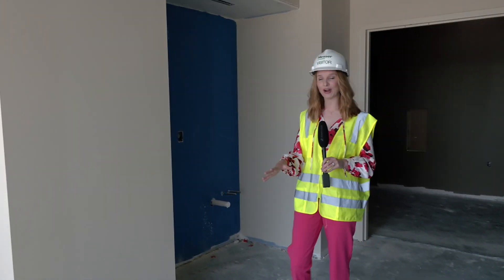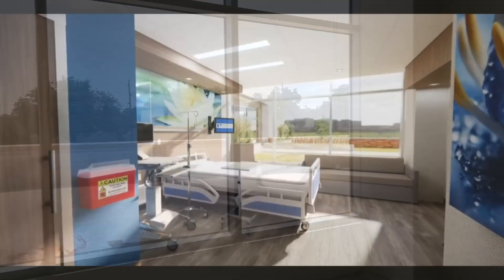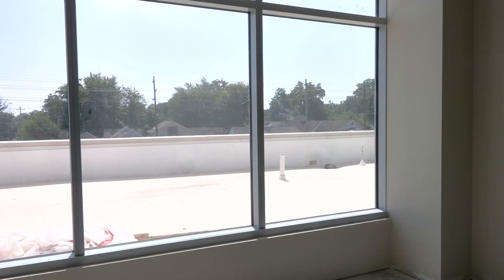This is one of the patient rooms here at the hospital. One of the unique features here are these giant windows in these patient rooms, allowing people to see outside. This area will also become a green space.